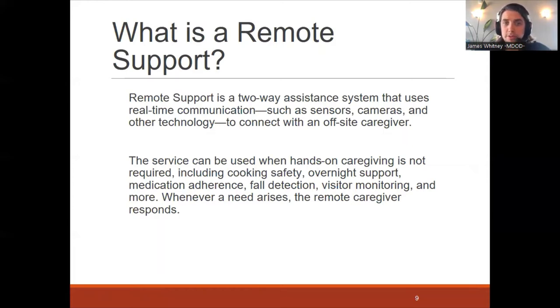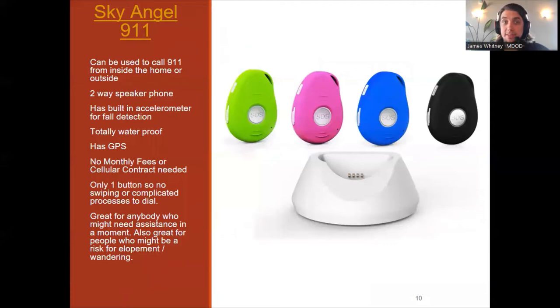Whenever a need arises, a remote caregiver can respond through these remote supports. Caregivers oftentimes aren't with their client or patient 24 hours a day, seven days a week. So it's great to have these remote supports so that they can still assist their patient or client even if they are not right there next to them at the time.